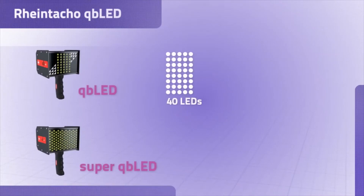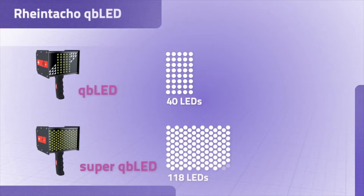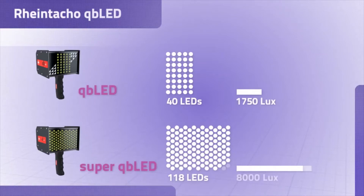The two models available are the QB LED with 40 LEDs and the Super QB LED with 118 LED lights, respectively with a brightness of 1750 lux and a staggering 8000 lux.